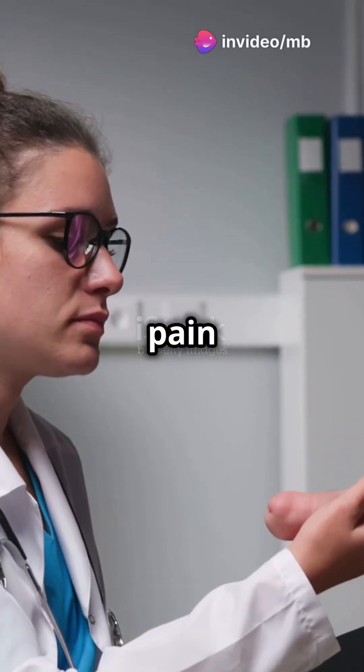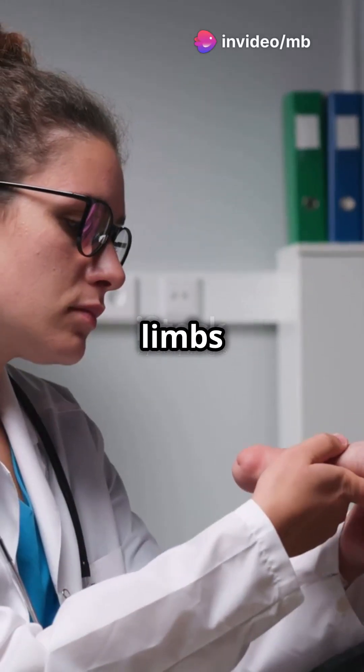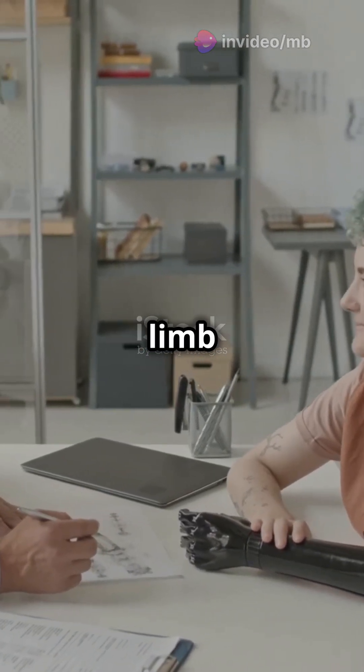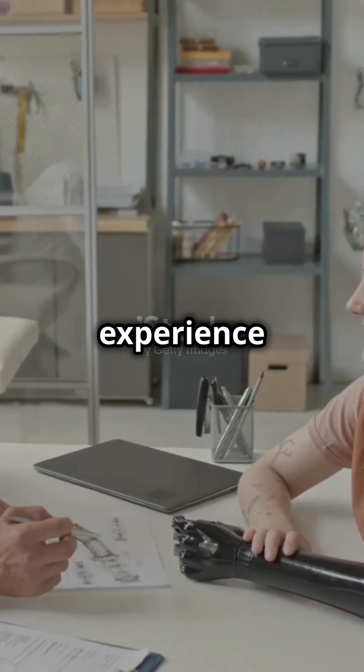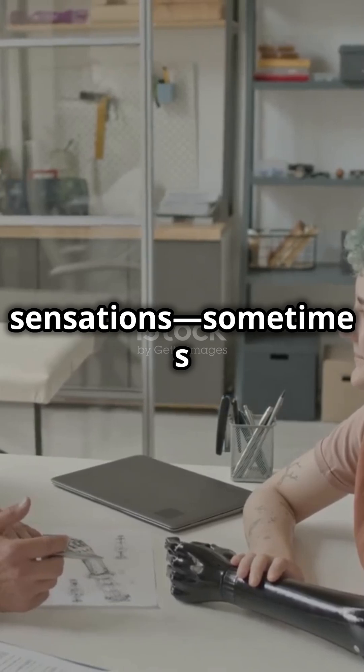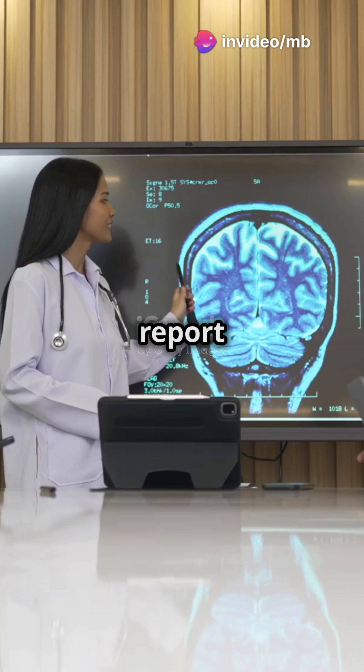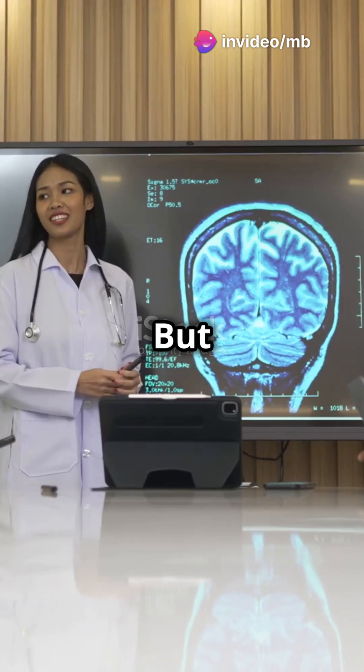This is why amputees can feel pain in missing limbs. Let's dive into the phantom limb effect. The phantom limb effect is when amputees experience sensations, sometimes painful, in limbs that have been removed. Over 80% of amputees report these phantom feelings, but why?